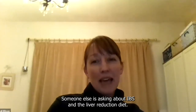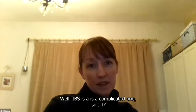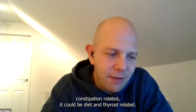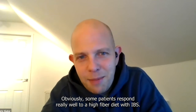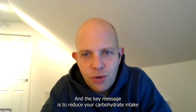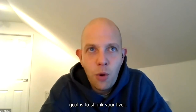Q&A: Would the liver reduction diet need modifying for someone with IBS? IBS is a complicated one — it can be constipation-related, diarrhoea-related, and triggered by different foods for different people. I'd encourage anyone with IBS who thinks this might be a challenge to get in touch. Some patients respond well to a high-fibre diet with IBS, others don't, so it might need modifying. The key message is to reduce carbohydrate intake and keep energy intake quite low — how we achieve that can change. But the goal is to shrink your liver.